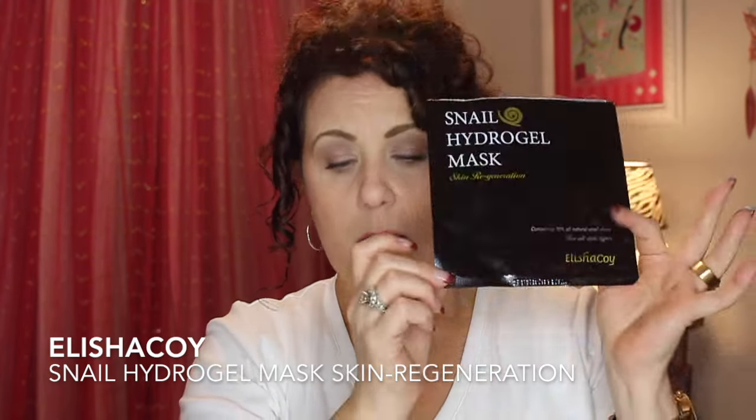This brand is Alicia Koi — I'm pretty sure I ordered it from Wishtrend. It's the Snail Hydrogel Mask. It's a two-part gel mask — not a traditional sheet — one piece for the upper face and one for the lower. It's really nice. I bought six of them and I'm definitely going to get more.